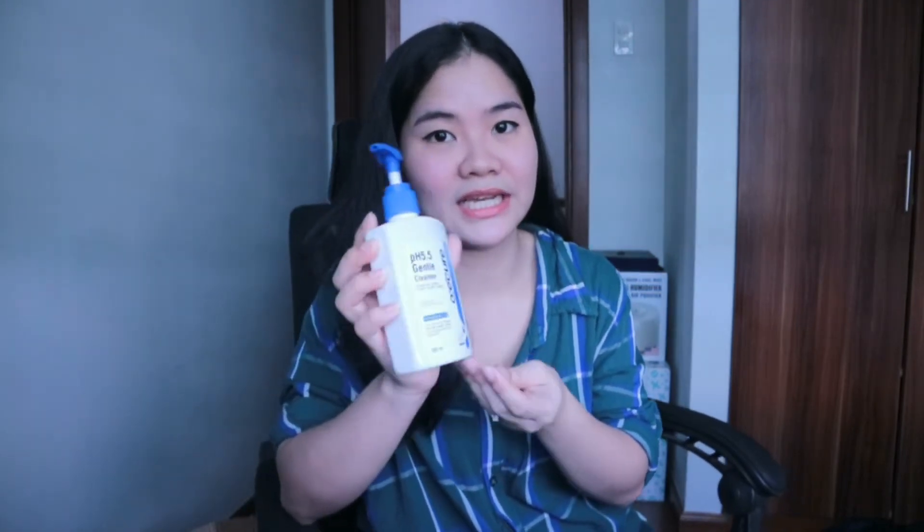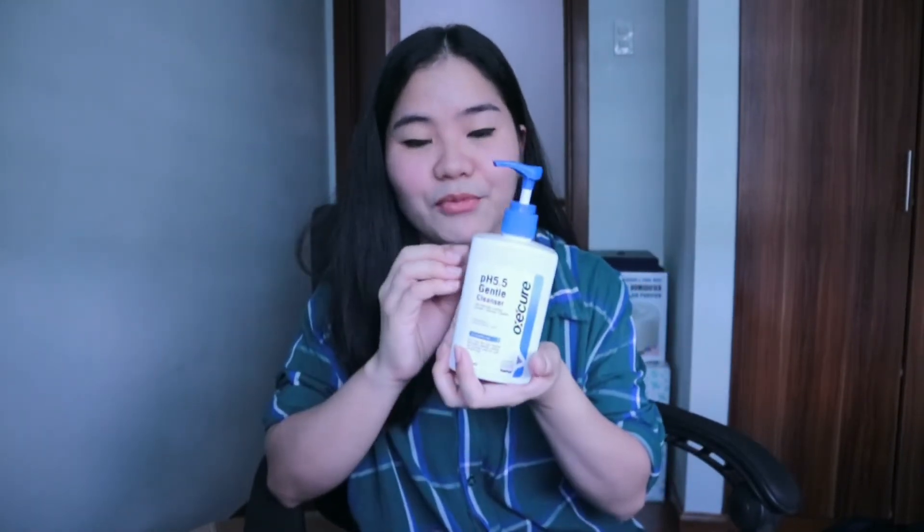Also, I want to mention that the gentle cleanser can be used for both face and body. I'm not used to using a facial cleanser on the whole body, but it's possible — especially if you have sensitive skin all over. If your skin is very dry, it might be better to consult a dermatologist first, or you can do a patch test on the inner arm or neck area for a few days to see if there's any reaction before continuing.